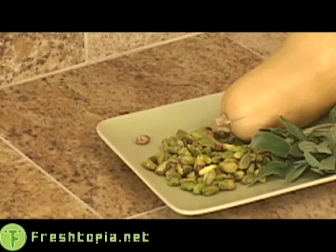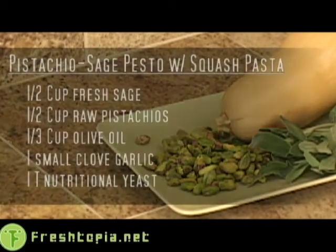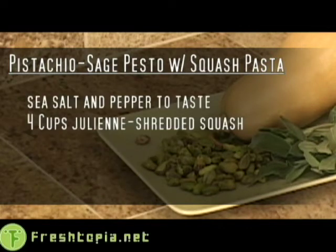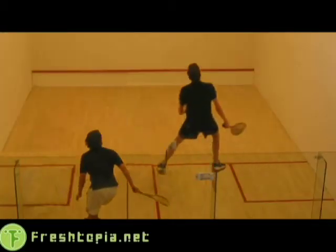For squash pasta with pistachio pesto, you will need 1½ cup fresh sage, 1½ cup raw pistachios, 1⅓ cup olive oil, a small clove of garlic, 1 tablespoon nutritional yeast, salt and pepper to taste, and 4 cups julienne shredded squash.